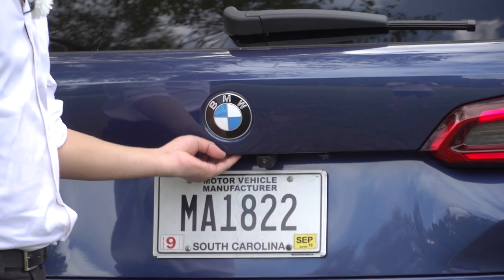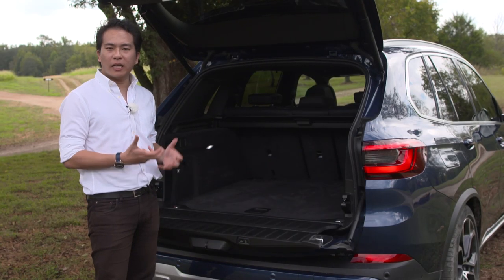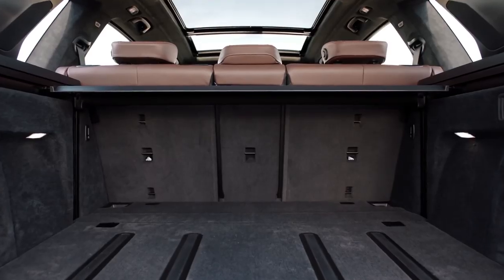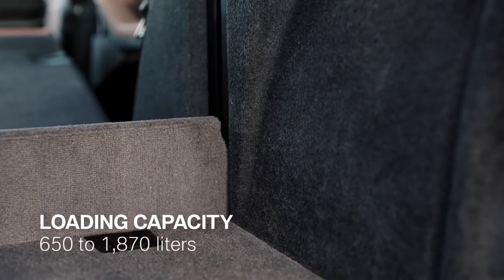Open the split tailgate — both sides are electrically powered now — and you'll get 650 liters of boot space. There's also an electrically powered parcel shelf that falls away into the boot floor.